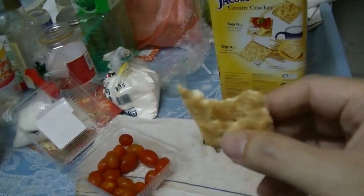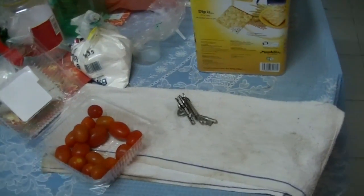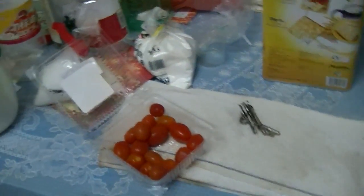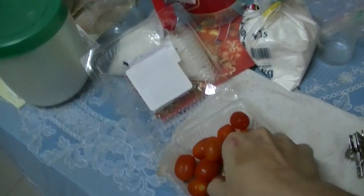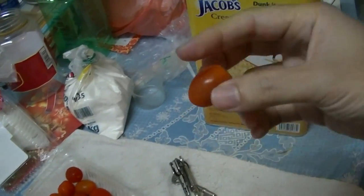Go and try it out, it's delicious. Three tomatoes to the ratio of one biscuit — I think that's a good ratio.